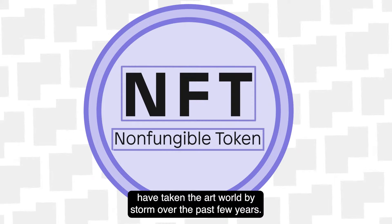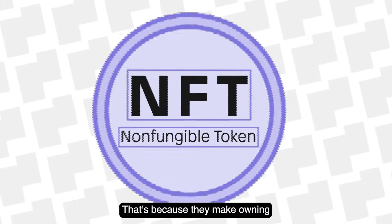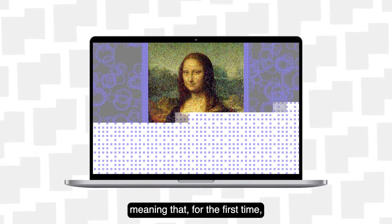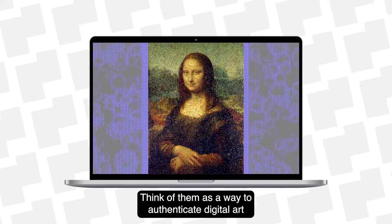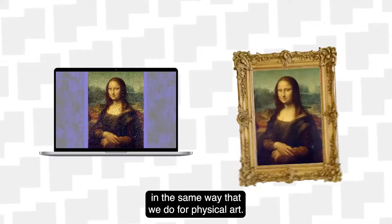NFTs, or non-fungible tokens, have taken the art world by storm over the past few years. That's because they make owning digital works of art possible. Meaning that for the first time, you can now own things like JPEGs and GIFs. Think of them as a way to authenticate digital art in the same way that we do for physical art.